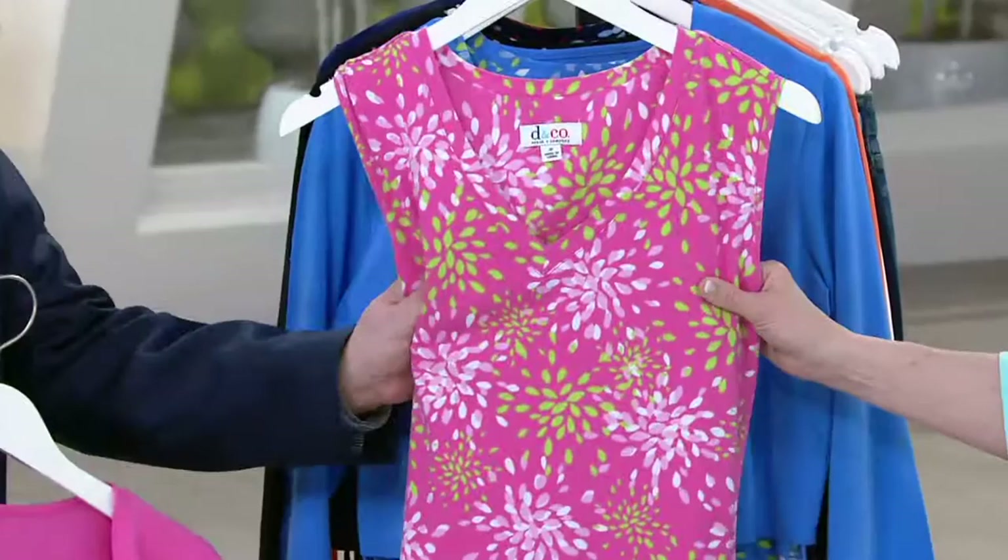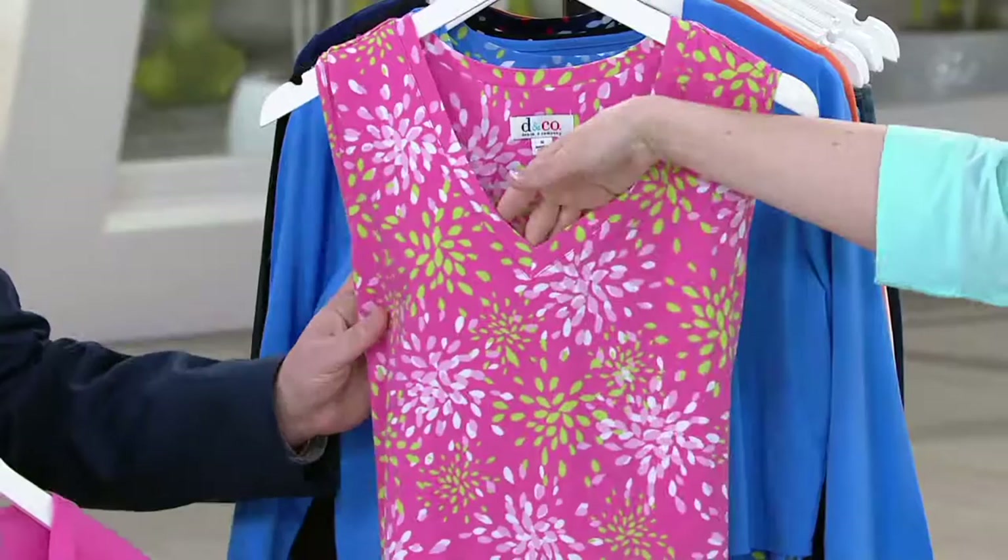This is our perfect jersey — it's 95% cotton, 5% spandex. It's a nice weight, really a perfect weight for a dress.